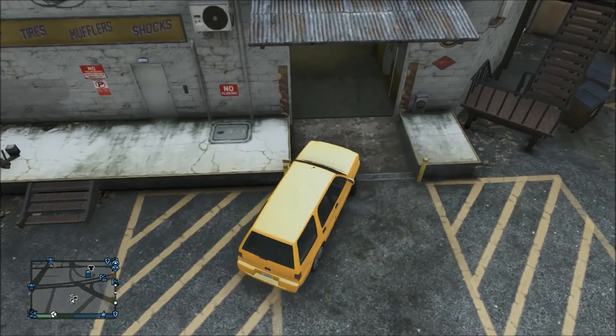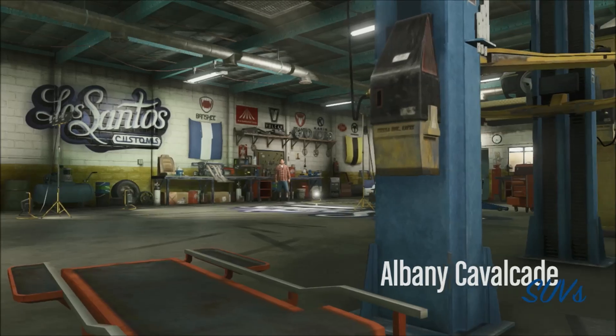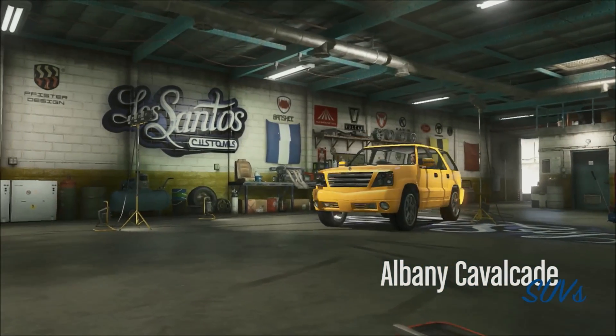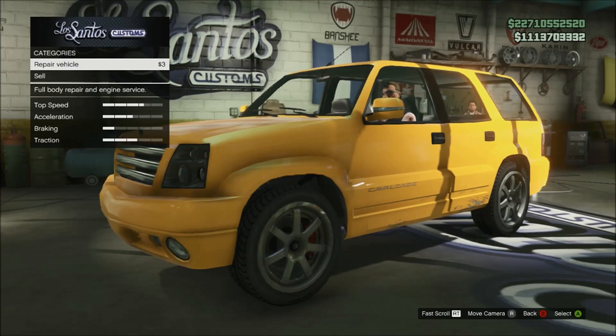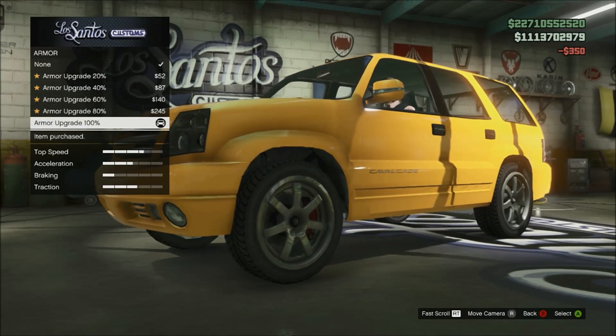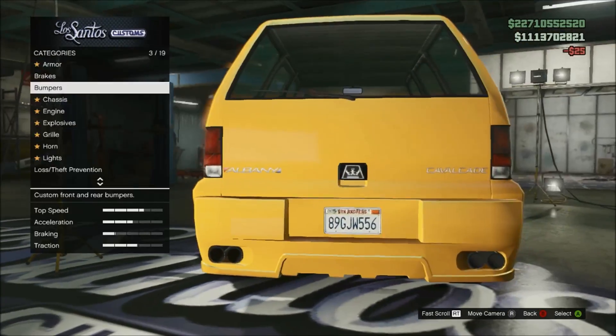The one unique thing you won't get in any other car is the ability to have speakers in the back — it looks absolutely awesome. You can also add a rail to the top and some side skirts, which is fairly normal, though the roof rail is unusual too. But the speakers are the standout unique feature.